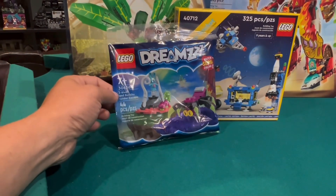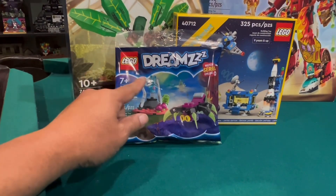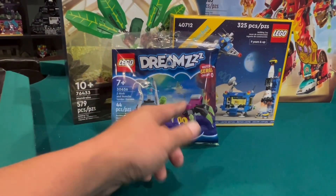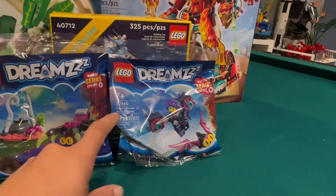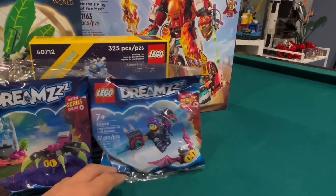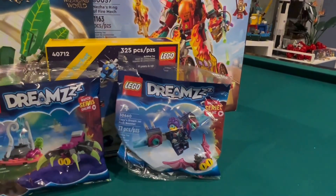Here is the gift with purchase Z-Blob and Bunchu Spider Escape. The big draw is Bunchu and this blob, Z-Blob — the green blob. The spider is eh, it's okay — just part that out. And the second gift with purchase is Zoe's Dream Jetpack Booster. I guess this is Zoe — she has a cool hair piece at least, and her uniform looks like Wild Style. I'll probably part this out, keep the minifigure.